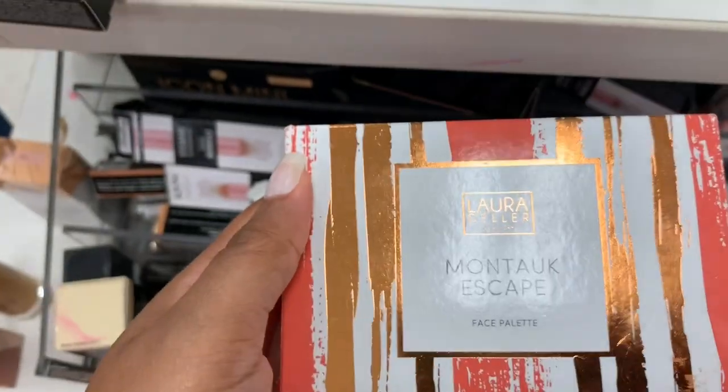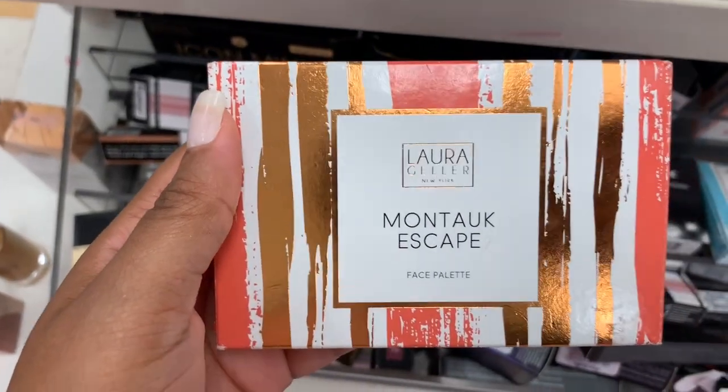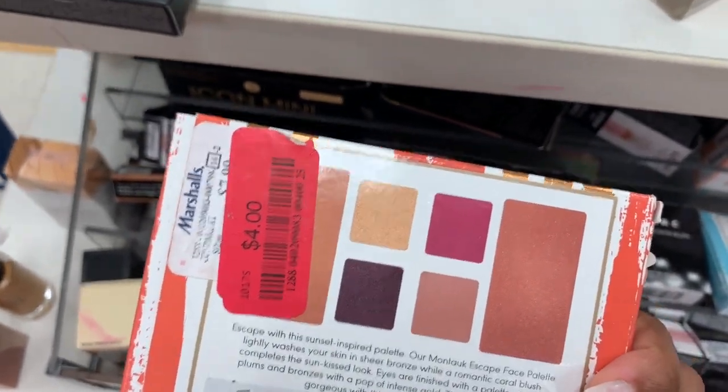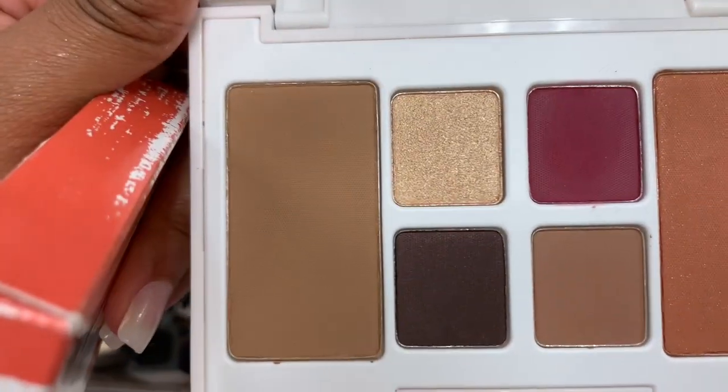I see another Laura Geller palette — the Montauk Escape Face Palette — it's four dollars. I might get this one... actually I'm not gonna get this one, it's been swatched.